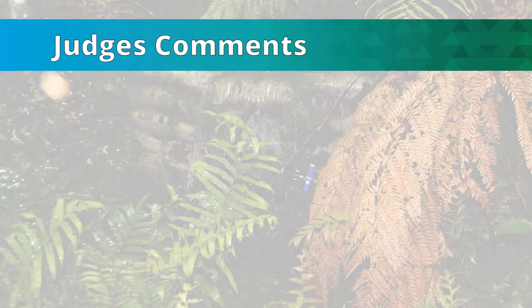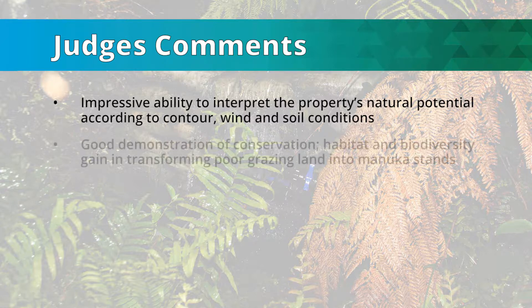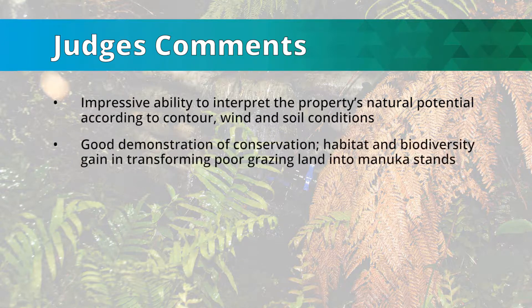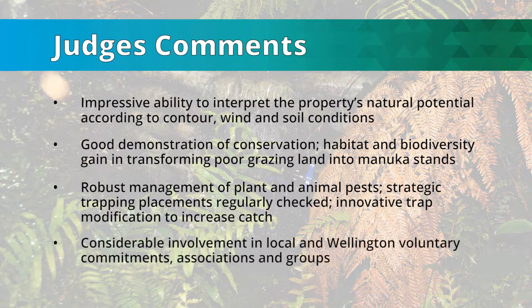Judges' comments: Impressive ability to interpret the property's natural potential according to contour, wind and soil conditions. Good demonstration of conservation, habitat and biodiversity gain in transforming poor grazing land into manuka stands. Robust management of plant and animal pests. Strategic trapping placements regularly checked. Innovative trap modification to increase catch. Considerable involvement in local and Wellington voluntary commitments, associations and groups.